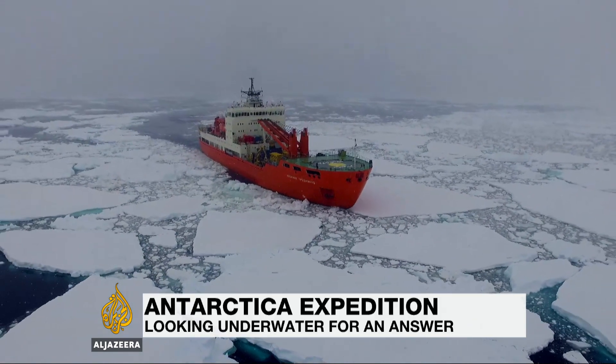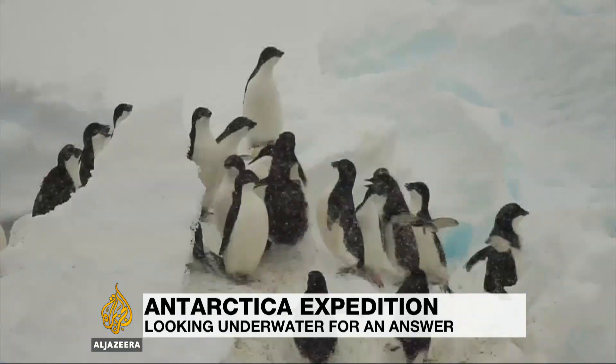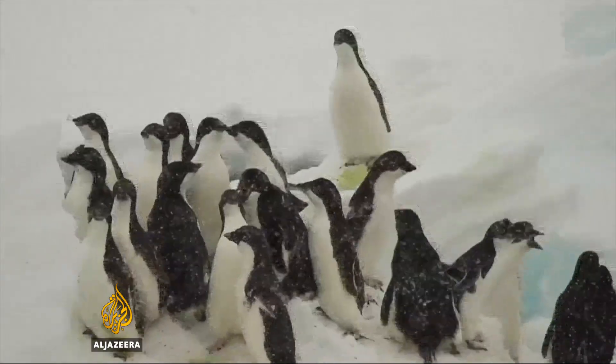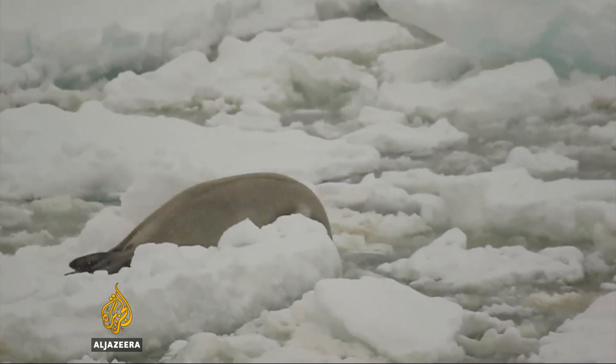In Antarctica's unpredictable waters, a slight wind change can fast bring in pack ice. On this dense floe, we encounter some of the continent's inhabitants. While some are startled, others seem unimpressed.